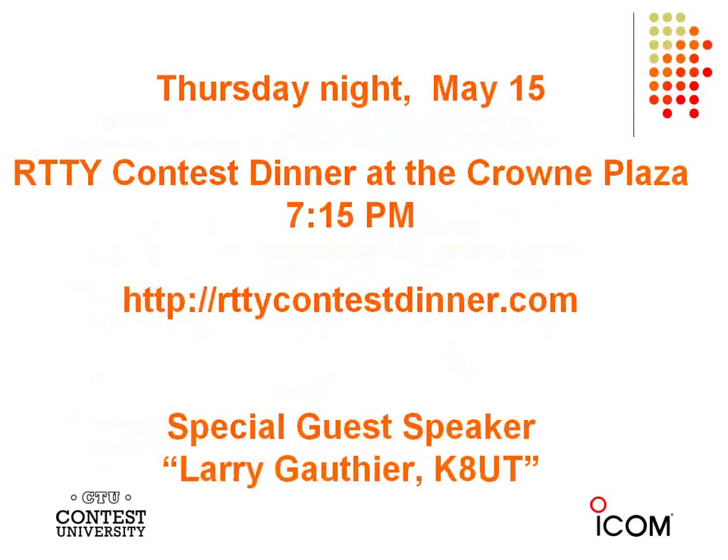Thursday night is exciting because it's new this year — we hope it'll become an annual event. The RIDI Contest Dinner will be at the Crowne Plaza at 7:15 p.m. You can get tickets in advance at rittycontestdinner.com. We're really excited about this event, and the special guest speaker is KUT.